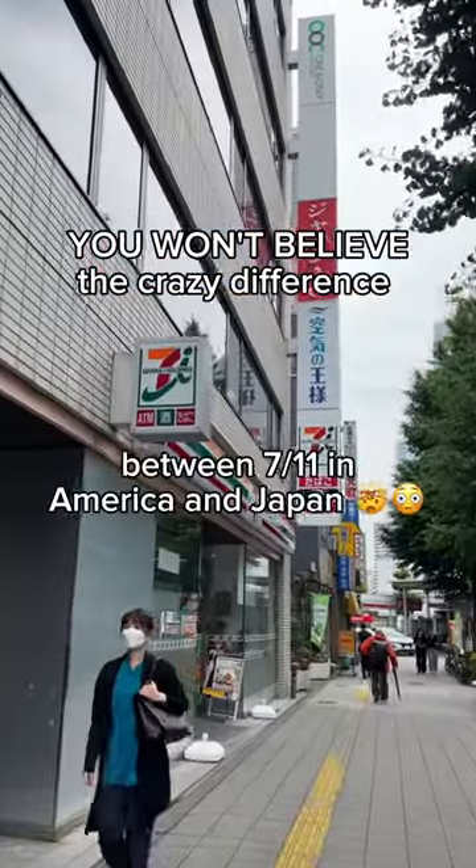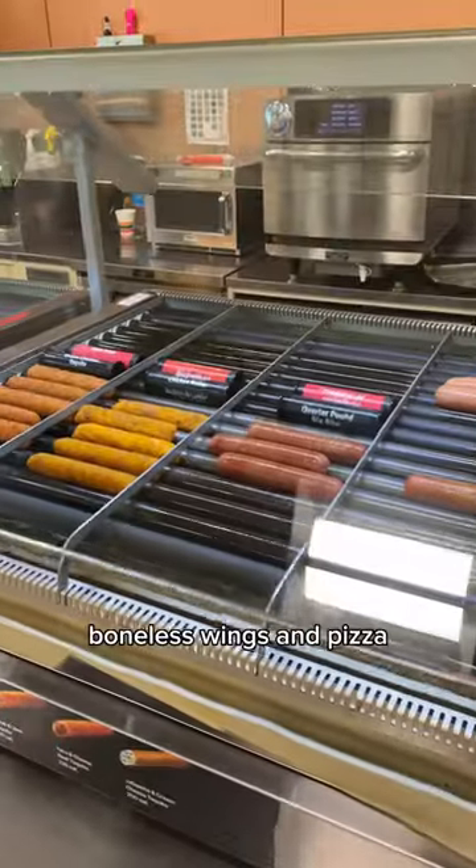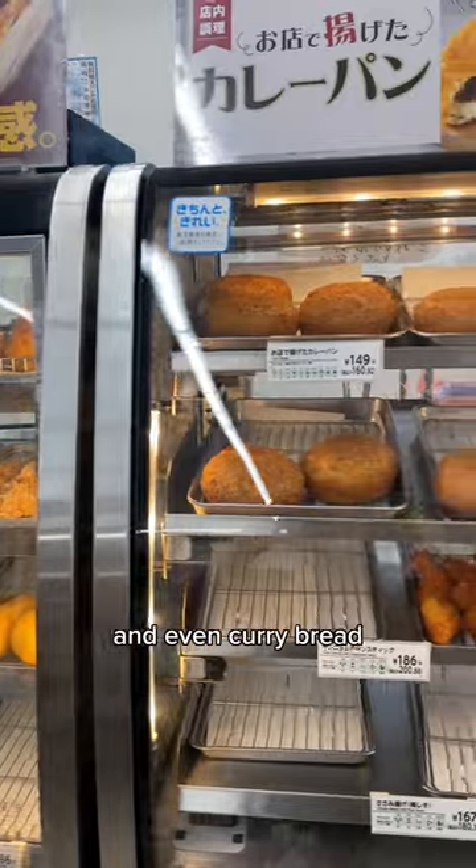You won't believe the crazy difference between 7-Eleven in America and Japan. In America, you have the sausages, boneless wings, and pizza. In Japan, you'll see hot buns, karaage, corndog, and even curry bread.